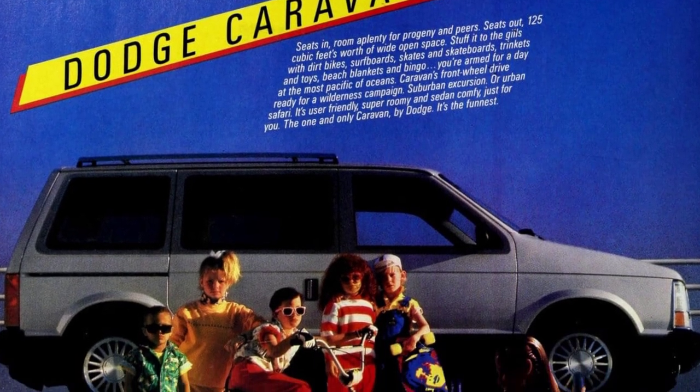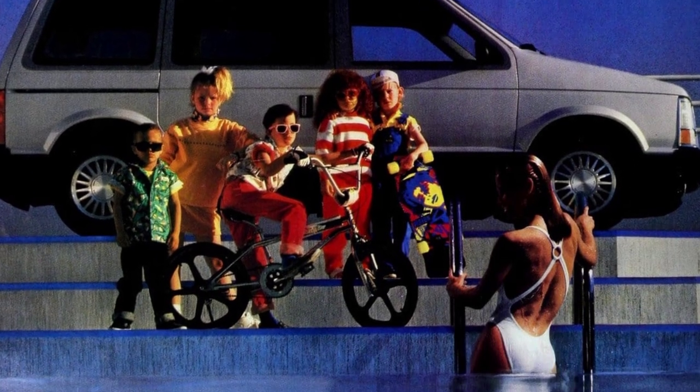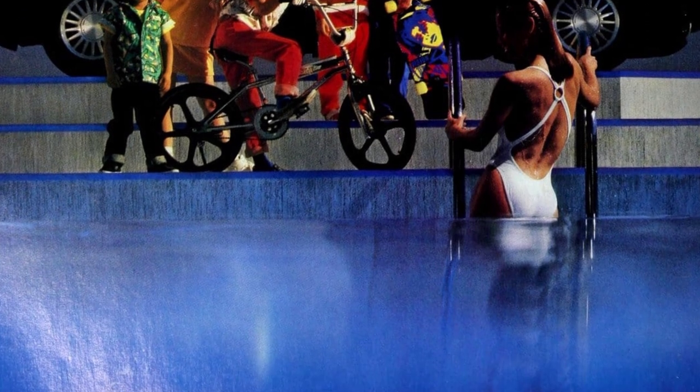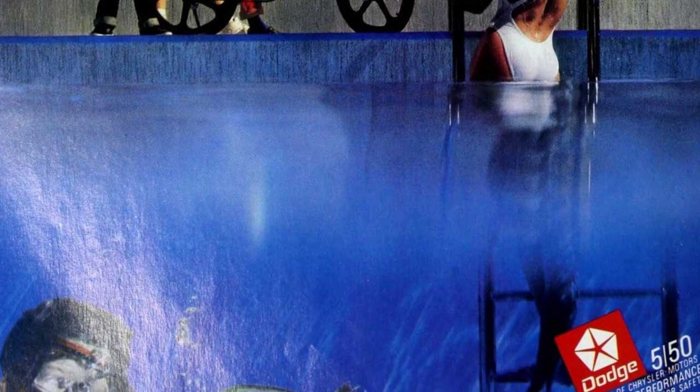Load up the Caravan with all your gear for a day at the beach or a city adventure. With its front-wheel drive, it's perfect for any kind of journey. The Dodge Caravan is user-friendly, roomy, and comfortable — the ultimate choice for any adventure.